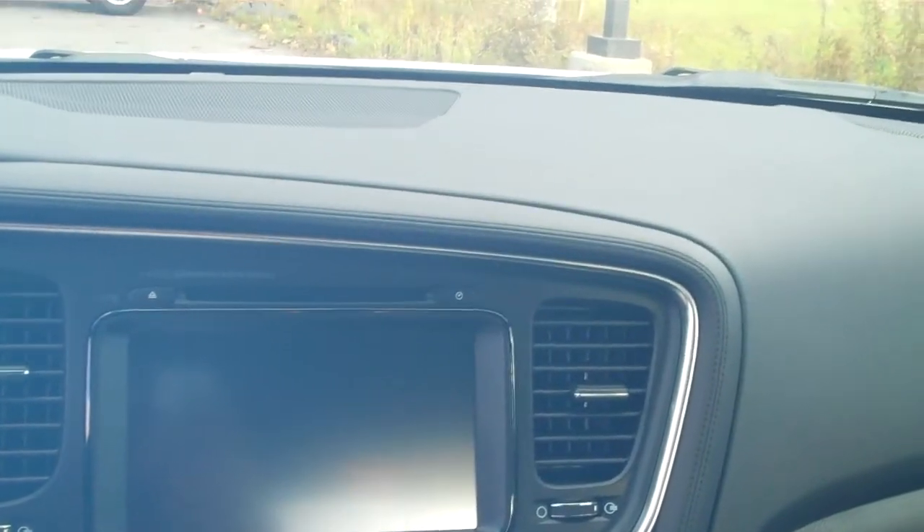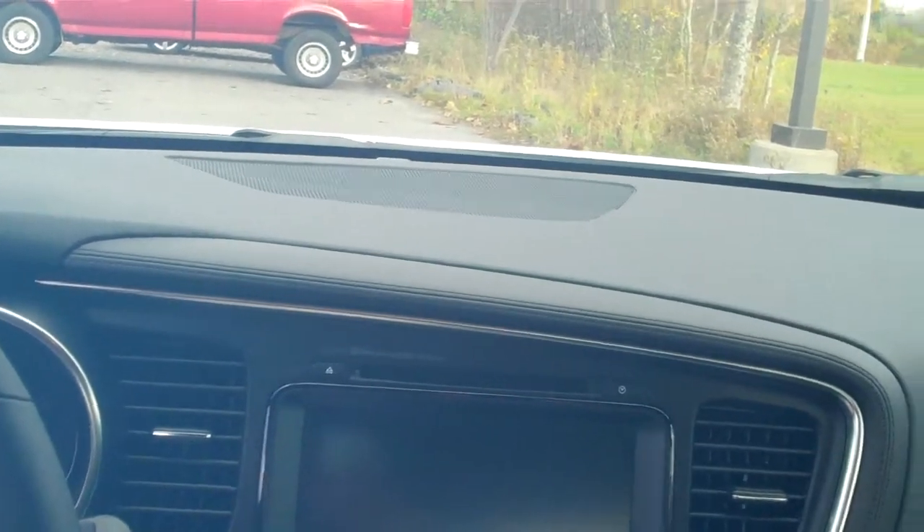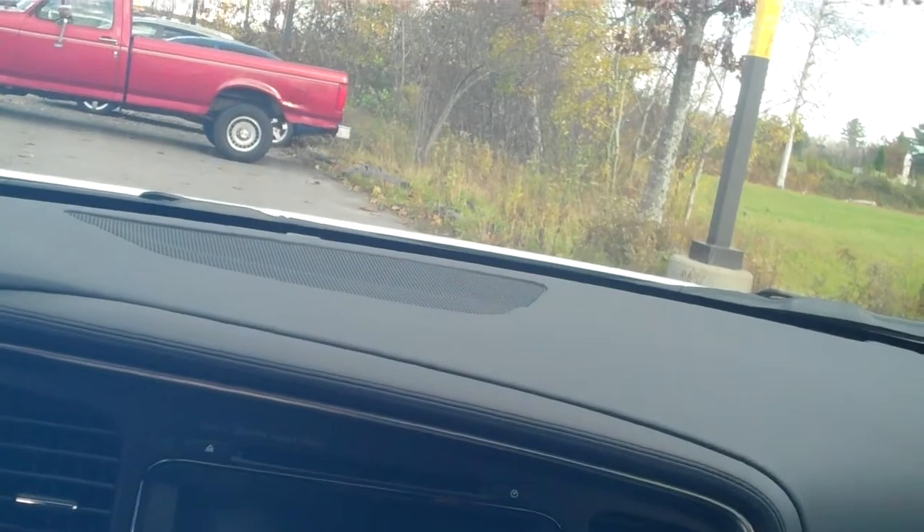This particular model also has a panoramic roof, which opens up from the front. The second part of it is glass, so it's an all-glass roof — a very nice feature to have.